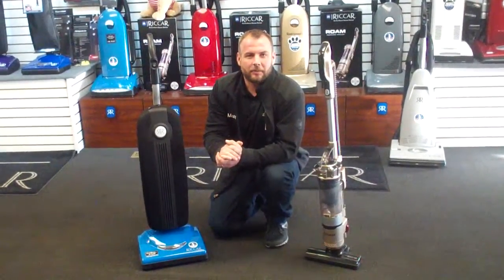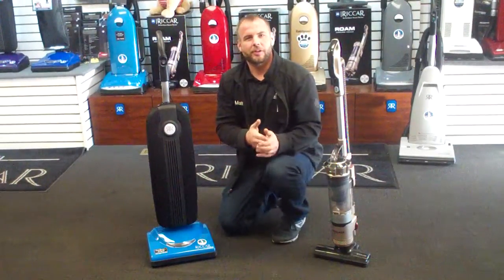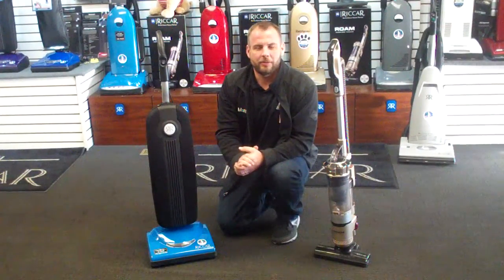Hi, I'm Matt from A1 Vacuum in Louisville, Kentucky. On this video here, I just want to show you a couple of our best cordless vacuum cleaners.